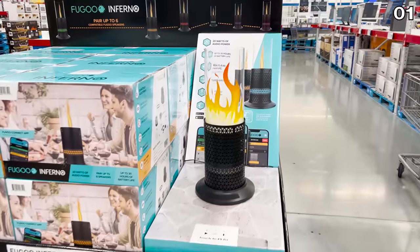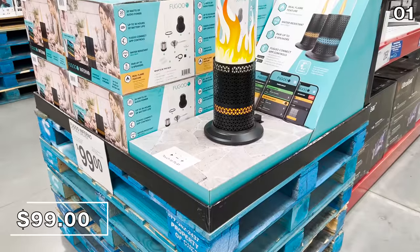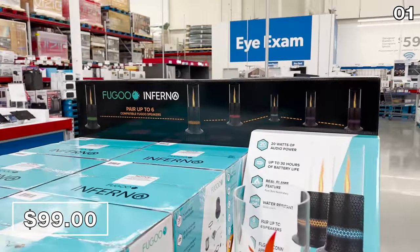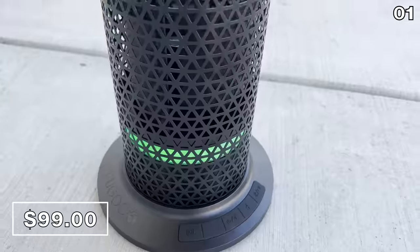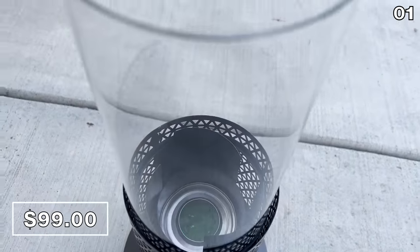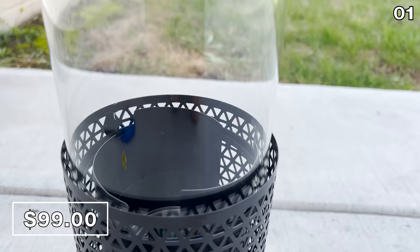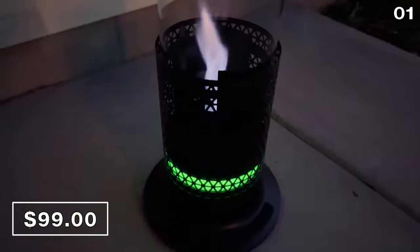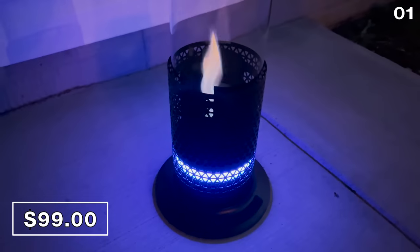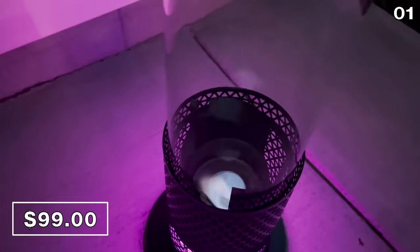The first product on my list is on fire, and in a good way, a safe way. This Inferno portable speaker is $99. Anytime I see a speaker that also encompasses a live flame, you can bet I wanna buy and try this before I make any recommendations. You always have to be careful with recommendations when they incorporate flame. This powerful speaker uses real fuel, which you unfortunately need to purchase separately.